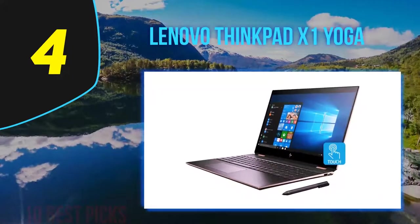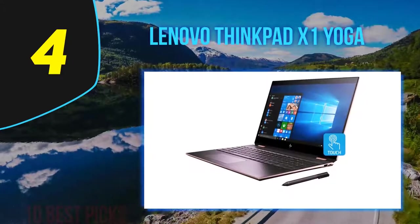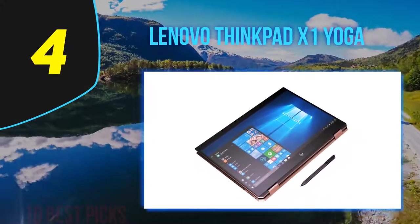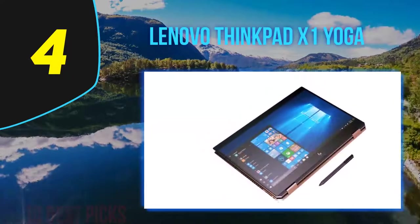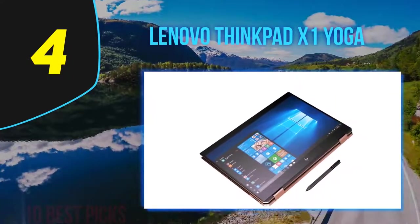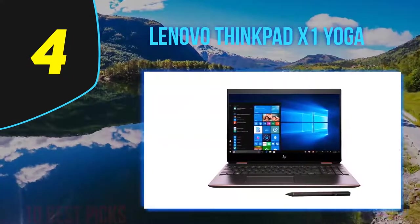The new Iron Gray color is a nice change of pace from the traditional matte black. Compared to their X1 Carbon, which uses a classic clamshell design, the Yoga uses a convertible two-in-one design, allowing it to transform into a tablet or tent mode for easier viewing.